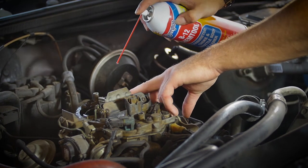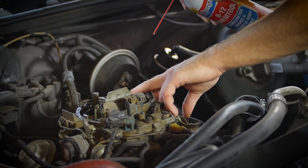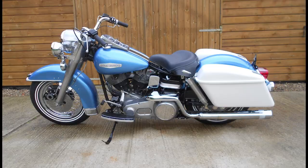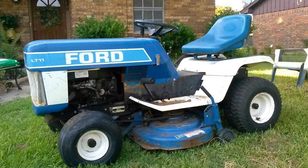B12's strong and powerful solvents deliver maximum performance by removing those deposits that cause rough idle and stalling in just about any gas-powered engine out there. It also makes a great starting fluid.